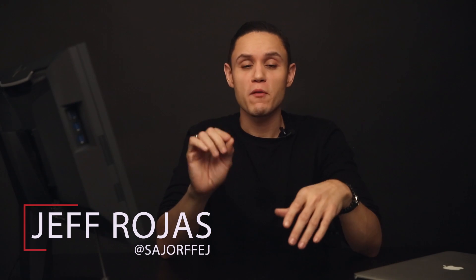Hey guys, my name is Jeff Rojas and I'm a professional portrait and fashion photographer based out of New York City. If you've ever seen a slight variation between the way that your photos look on the back of your camera compared to what they look like on a computer, then it's time to learn something called color management.